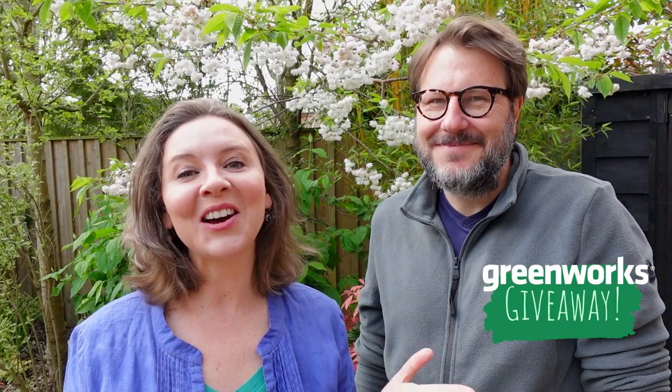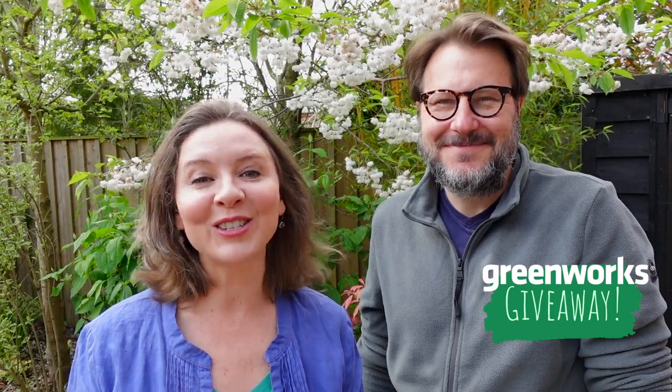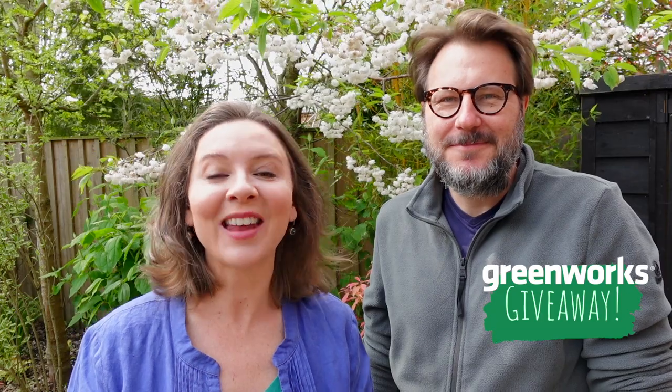It's giveaway time again and we are so grateful and lucky to be working with Greenworks once again. For your chance to win a 24 volt, 25 centimetre, 2.2 kilogram line trimmer from Greenworks, head to our website - entries are completely free. A strimmer is something that comes in really handy for all of us gardeners, so thanks very much Greenworks and good luck everyone.